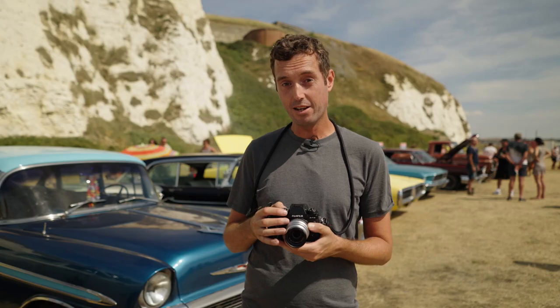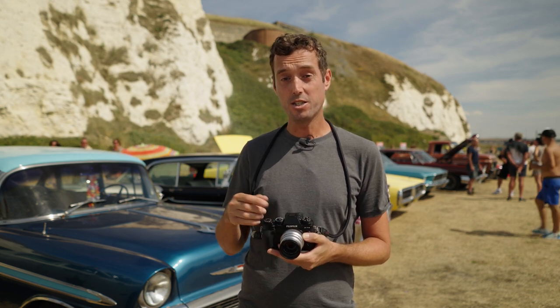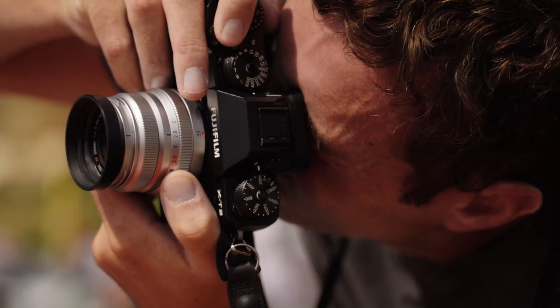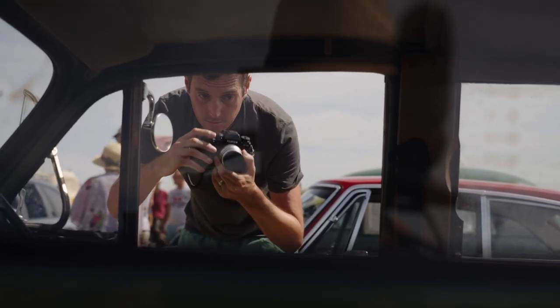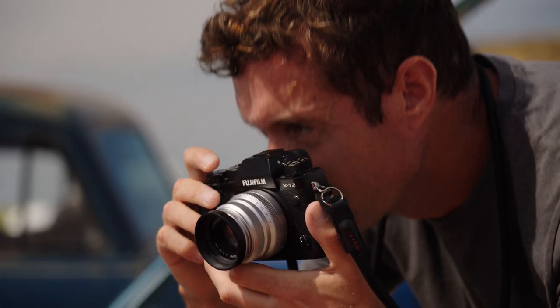Moving from being a complete beginner to a not quite beginner, I really wanted this camera to help me learn to shoot in manual all the time. I really love the top-facing dials — they're a really tactile and intuitive way of changing the image. And with the electronic viewfinder, you can see those changes straight away.